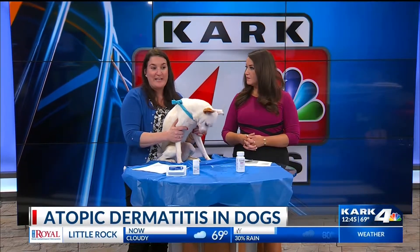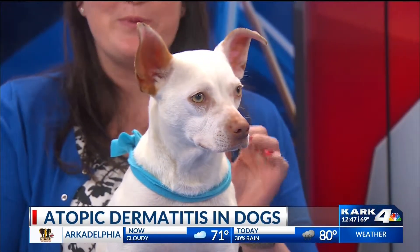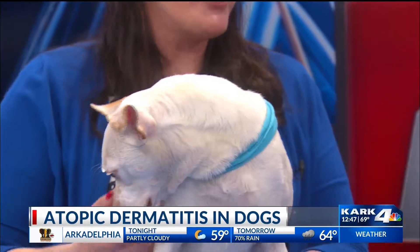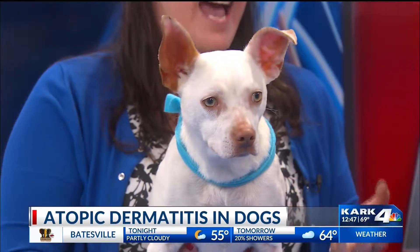Dermatitis — what is atopy? I call it atopy. It's itching from pollens, molds, dust, and dust mites, and 10% of dogs suffer from it. They usually have itchy feet, itchy ears and rears, and their undercarriage itches. First, you need to go to your vet to make sure they don't have any parasites like demodex or sarcoptic mange. If there's a secondary bacterial or yeast infection, we need to treat that. We need to make sure they're not having flea allergy or they're not allergic to their food. When we rule out those, we basically have atopy left.